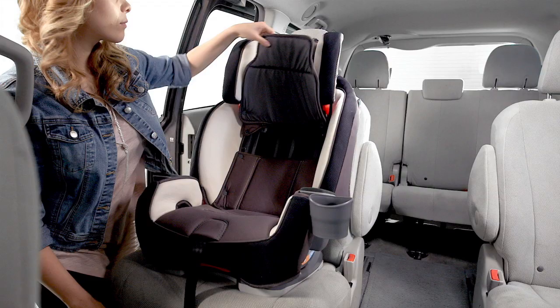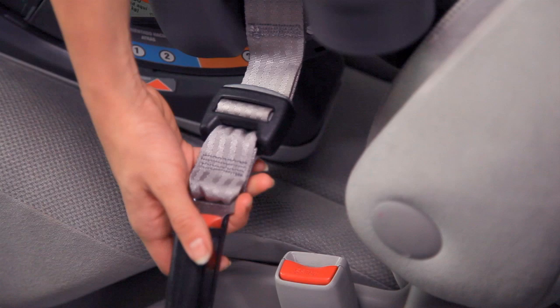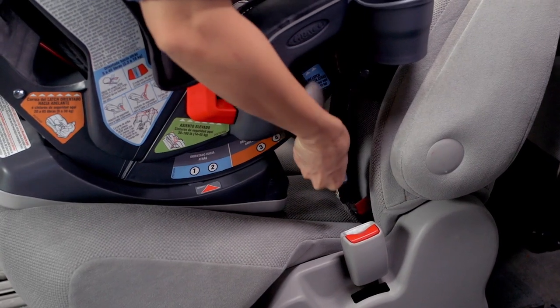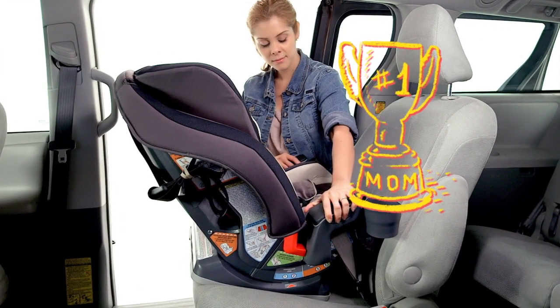These features are great because they just keep growing and growing. Will you remember all these first times? Install is a breeze with a one-second latch attachment featuring our InRite latch system for easier seat installation. Did you just install that car seat yourself? Now that's what I call a milestone.